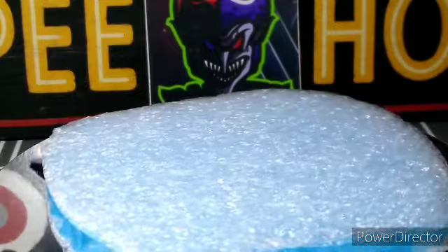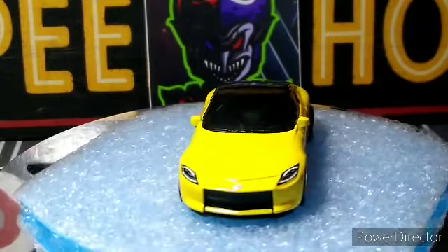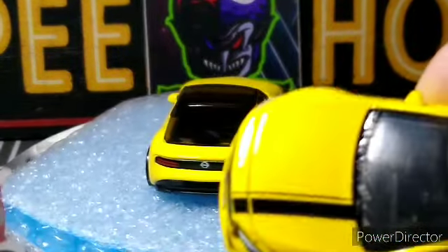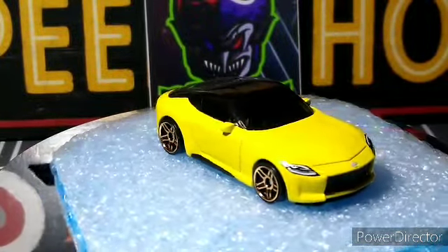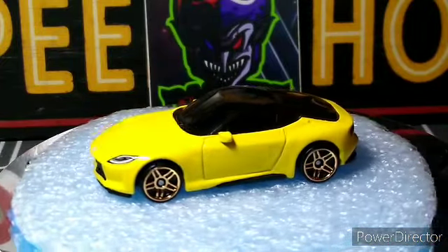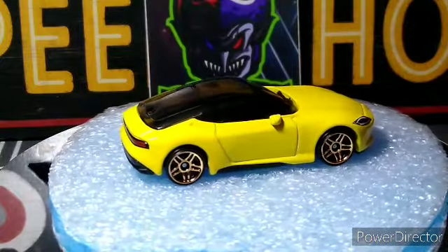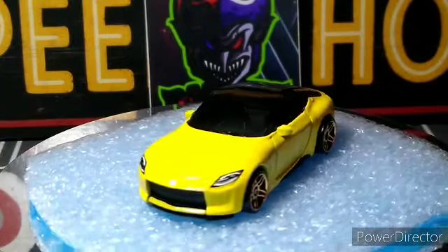Nice tampo work on the front and the back. Proto Z — pretty cool looking, another one fully tampo front and back. Another nice yellow color, this one has more of a metallic in it. Yeah, it has a little bit of metallic — this one does not. Pretty cool looking car. Don't know anything about it at all, it's the first I've ever seen or heard of it.